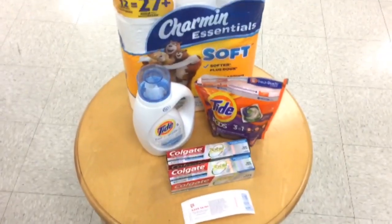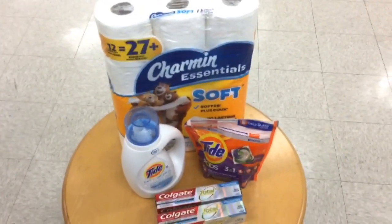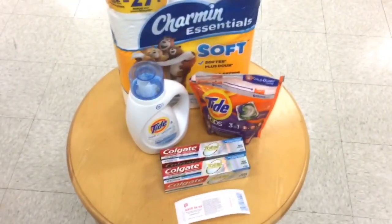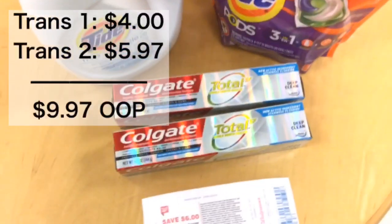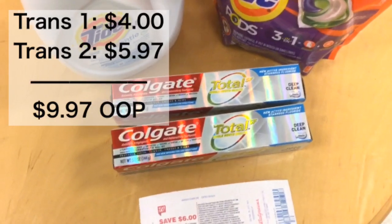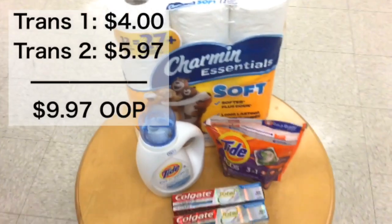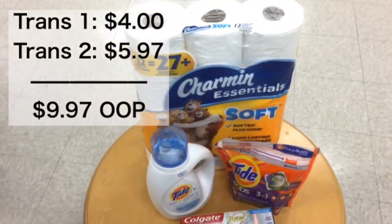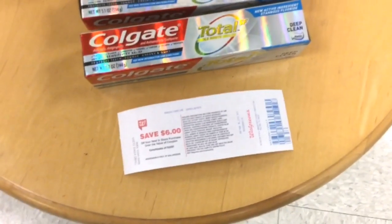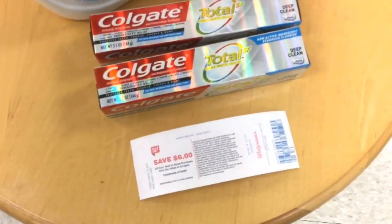These are all the items that I got for this deal. If you chose to get grocery items or personal care items for your family, you're going to have extra things. In transaction number one the out of pocket was $4, and in transaction number two the out of pocket was $5.97, so the total amount you're going to be paying out of pocket is $9.97. But remember that if you saved your $6 register reward, you'll be able to use that on any future purchases or even on the beauty event.